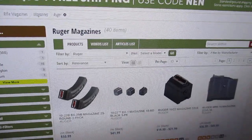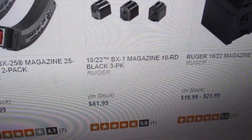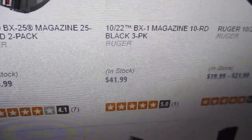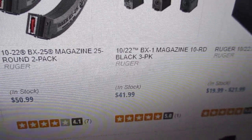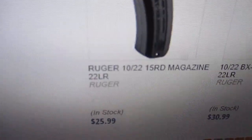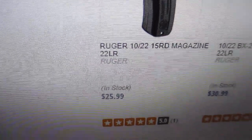I'm looking at these Ruger magazines. Three-pack, 10-round magazines at $41.99. The last time they were $38.99, up from $37.99. Here are the 15-round magazines that they had for $14.99 — they're $25.99 now.